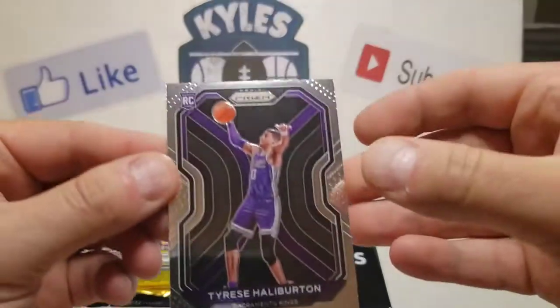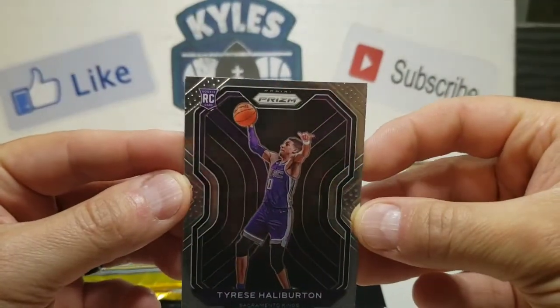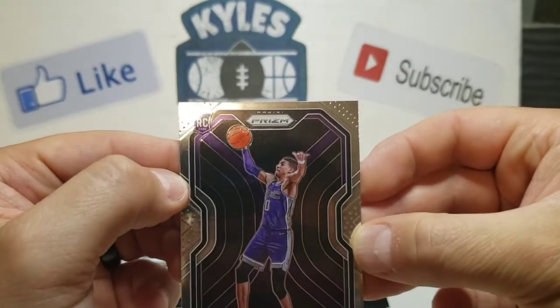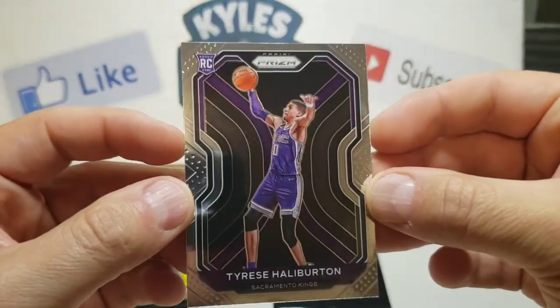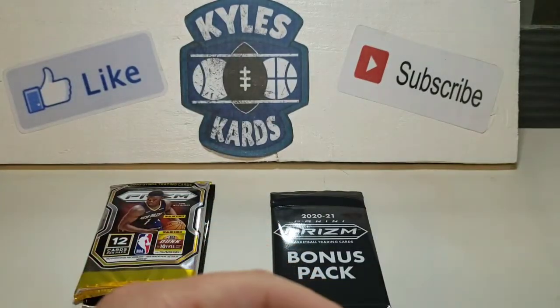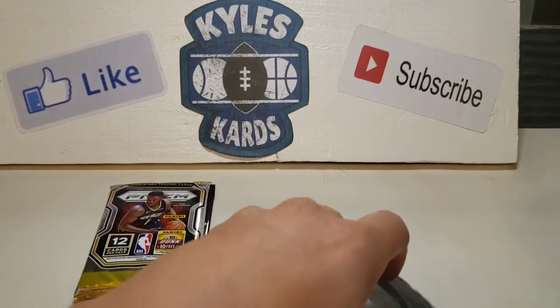I don't have my sleeves yet, so I'll just sleeve that right after the video. But from what I'm seeing, there might be a little bit of a print line there — I'm not sure. But still a beautiful looking card. We've pulled a lot of the top rookies so far, just looking for that LaMelo.